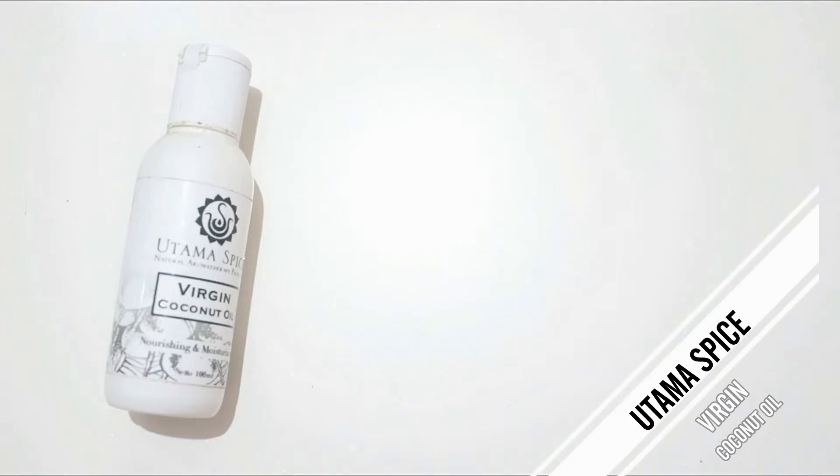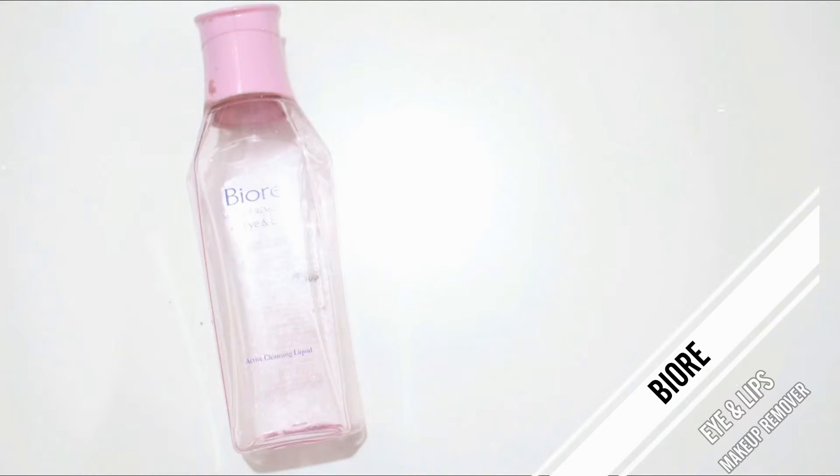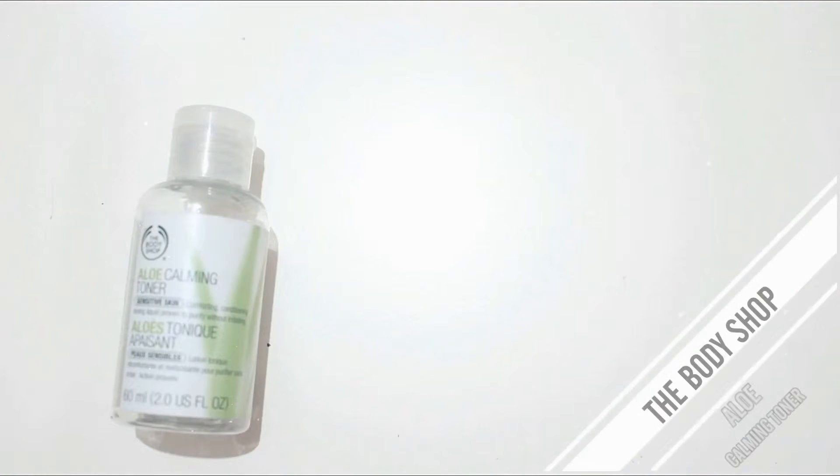Next is the Utama Spice Virgin Coconut Oil. I really like this for removing makeup — it's basic coconut oil and it's cheap, so I'll repurchase it. Next is the Body Shop Early Harvest Raspberry shower gel, which I really like but I think it's limited edition. Then the Biore makeup remover for eye and lip — I love this, it's my holy grail eye and lip makeup remover. Also the aloe calming toner, which I'll repurchase — it doesn't dry me out or break me out.